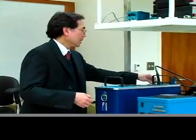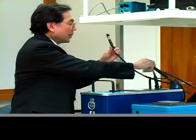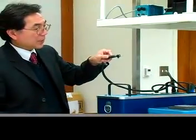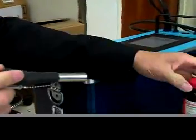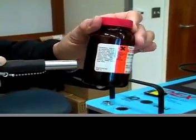Here is a device — this device is a Raman spectrometer. What we can do with that Raman spectrometer is go to any surface, shine the laser in, and then detect what is going on.